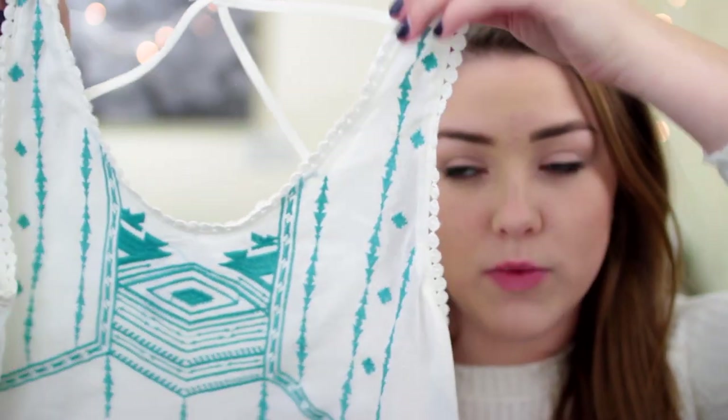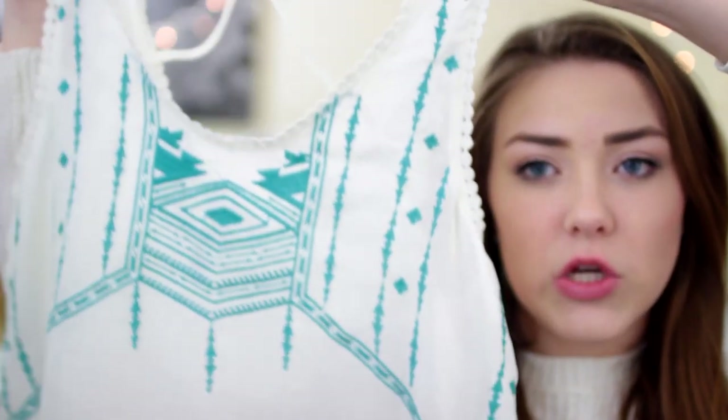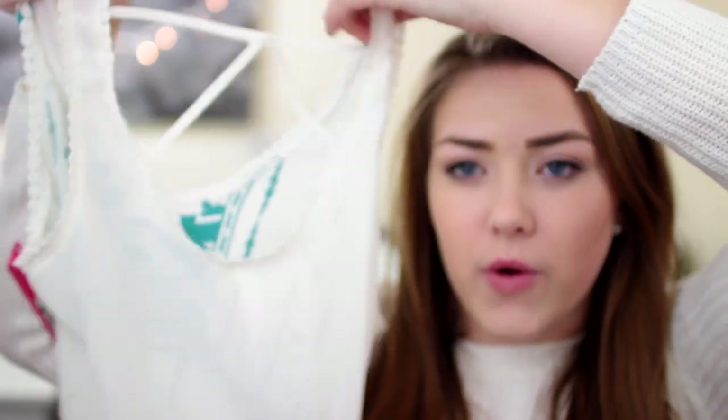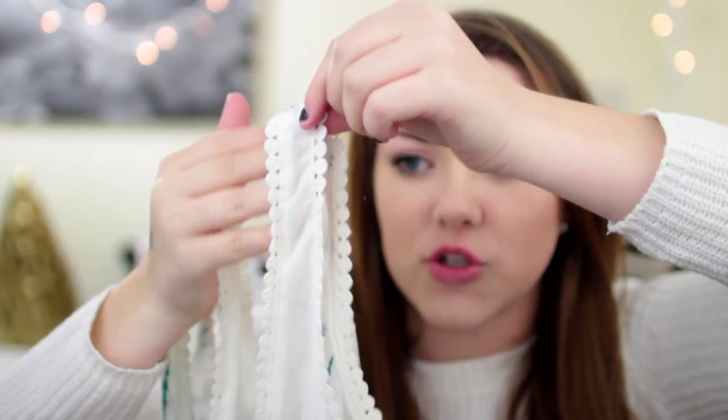I also got this shirt which is made of the same material. It kind of feels like chiffon. It is this very loose tank top that is kind of tribal inspired with this really pretty robin's egg blue, and the back is super cool. It's got this crisscross design and just the whole shirt is cool. There's a trim around it and the bottom is also very cool and loose. This was $17.99.